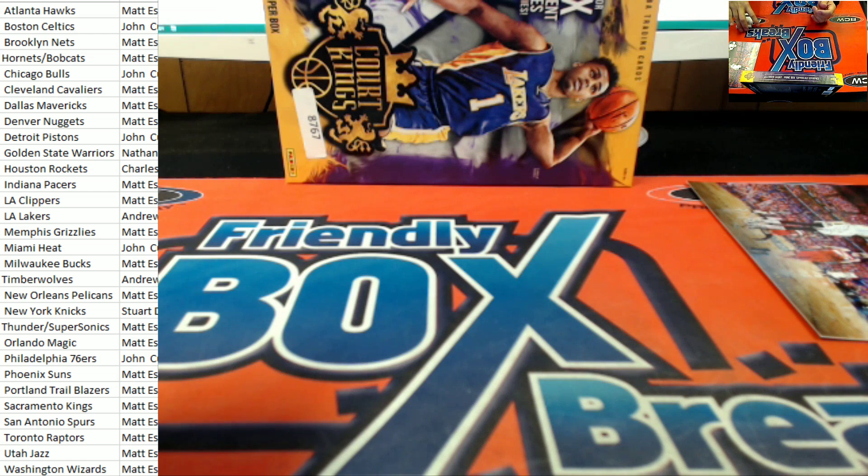As John P. would say, ho — 87-67 is in the books right there. The pick-your-team. Let's go ahead and get that over to YouTube.